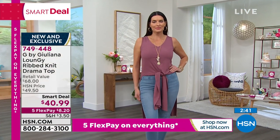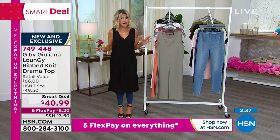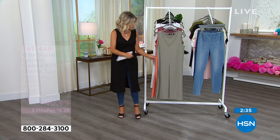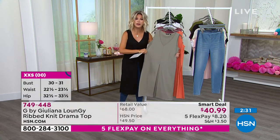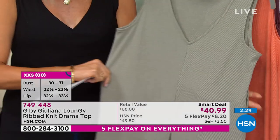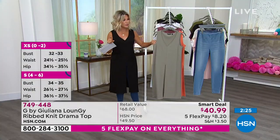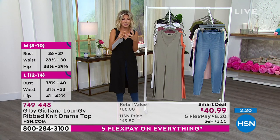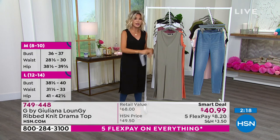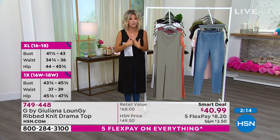Extra extra small through 3X on this. Don't overthink the size — just order your normal size. True to size on this. This stretches — the material's amazing. You're looking at this and you see it's a very subtle ribbed, but it's not your ordinary ribbed kind of tee. You can't see through this. There is a little more heft to this material — it's not that flimsy see-through material. It's still going to give you that great shape. It's the appropriate V, which is flattering on everyone.